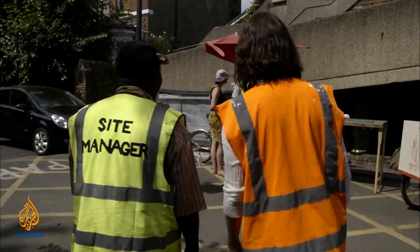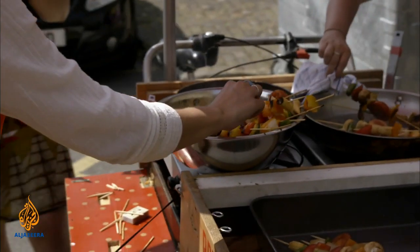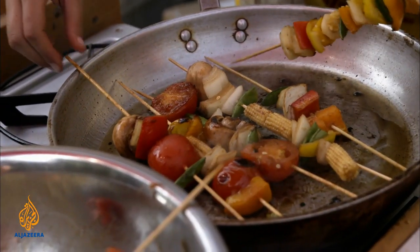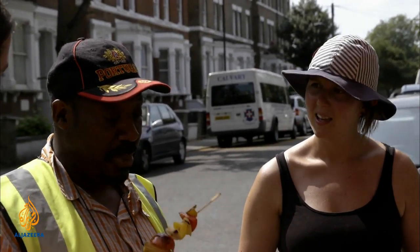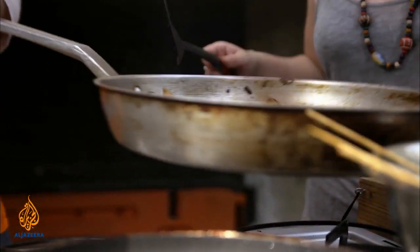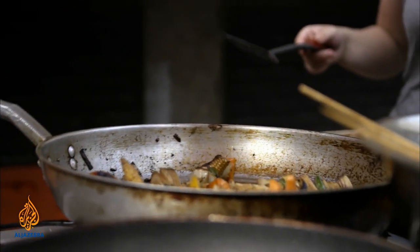The Brixton People's Kitchen collects surplus food from stores around the borough, cooks it all up, and sits down to eat together — reducing food waste and building community. Cycling around the area on a refurbished bike-turned-mobile-restaurant, it's one of the organizations benefiting from the Remakery. The bikes were built at the Remakery, and both projects share the ethos of recycling and using waste.